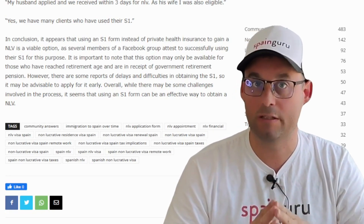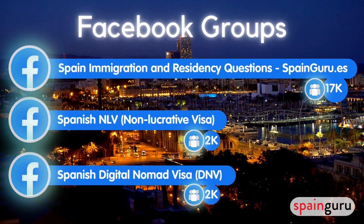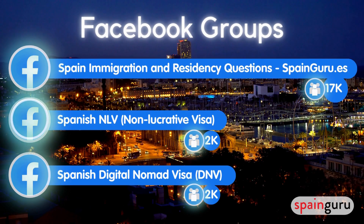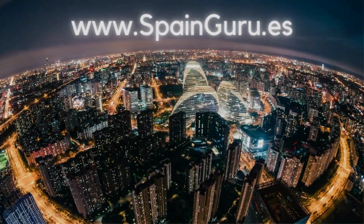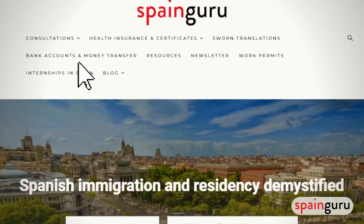You can become part of our Spain Guru community today by joining our Facebook groups. Our most important group is the Spain Immigration and Residency Questions group with over 17,000 members. We also have dedicated groups for the Spanish non-lucrative visa with more than 2,300 members, and for the Spanish digital nomad visa with 2,000 members.